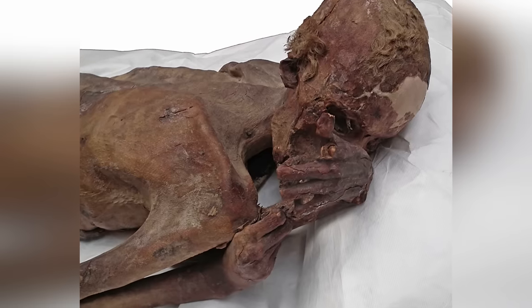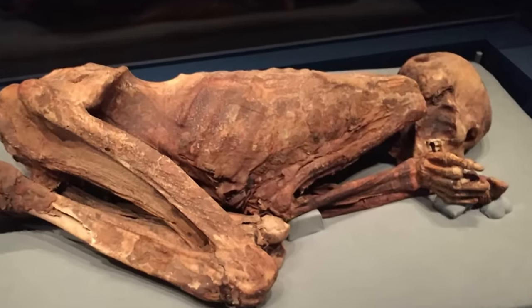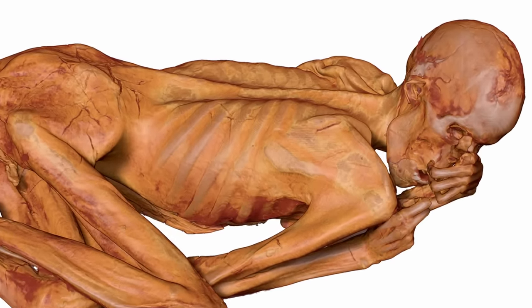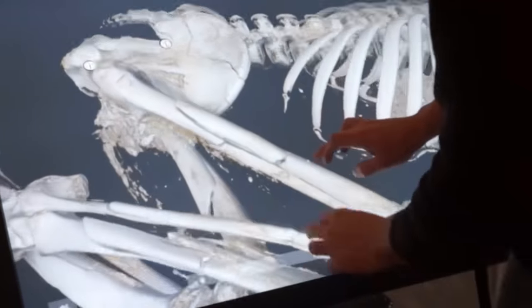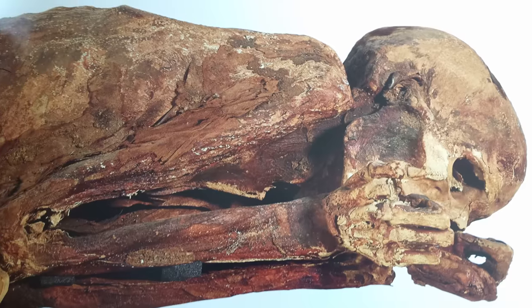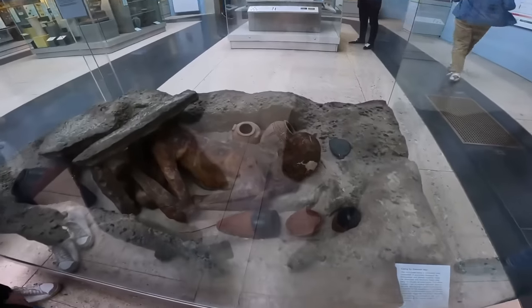For many years, the mummified remains of the Gebelein Man in the early Egypt gallery of the British Museum was known by historians and archaeologists as one of the world's best-preserved, non-deliberate mummies. He was buried in a shallow grave in Gebelein just south of Thebes about 5,500 years ago, wrapped in matting and linen, with no effort made to preserve his remains. Nevertheless, the hot sand and the sun preserved him anyway, much to the shock of the archaeologists who discovered him in 1896.